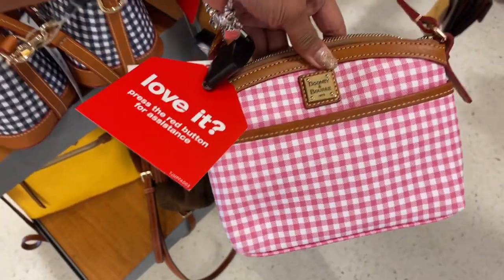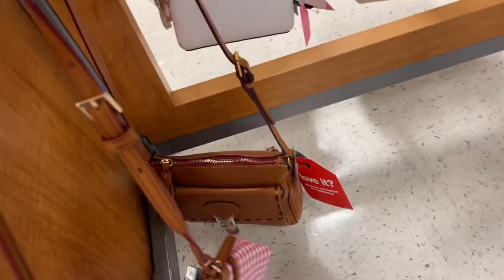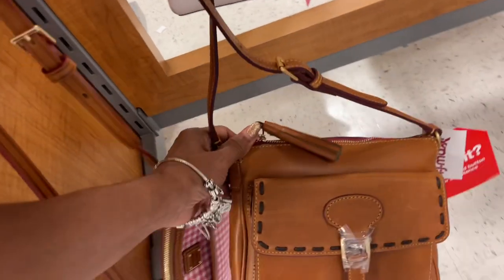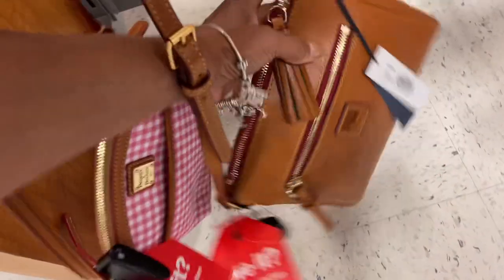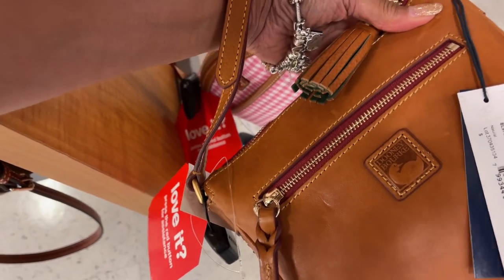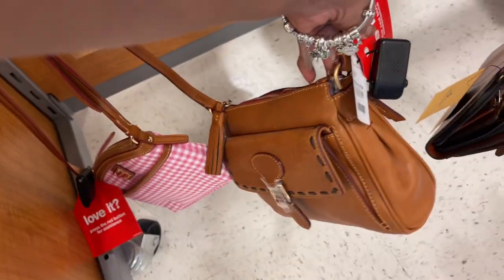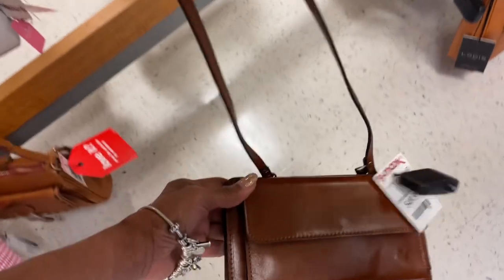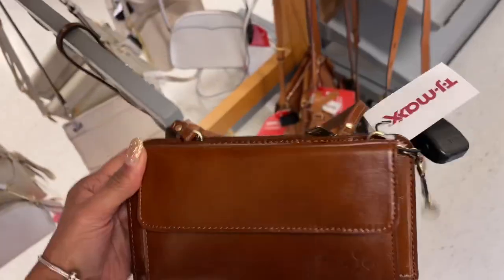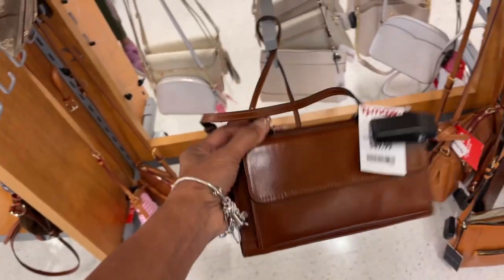Pink and white plaid, it's a cute little crossbody. And look at this one — this is nice, it's like Dooney and Burke heaven here. Natural pocket crossbody — let's check the price — $120.